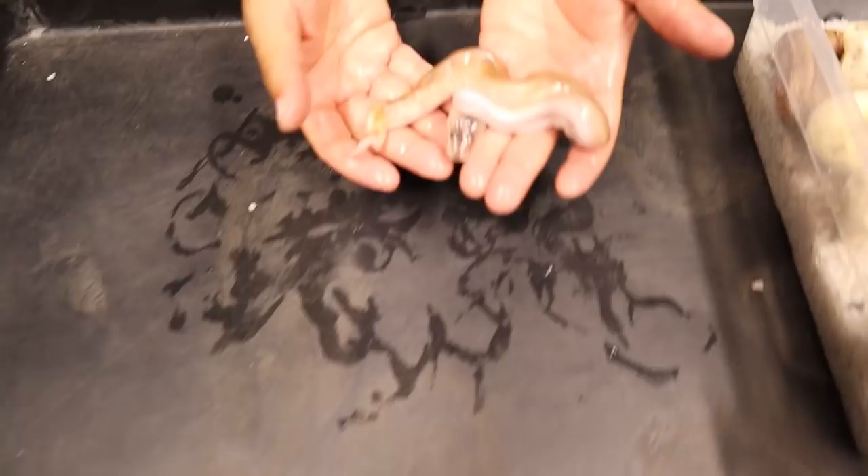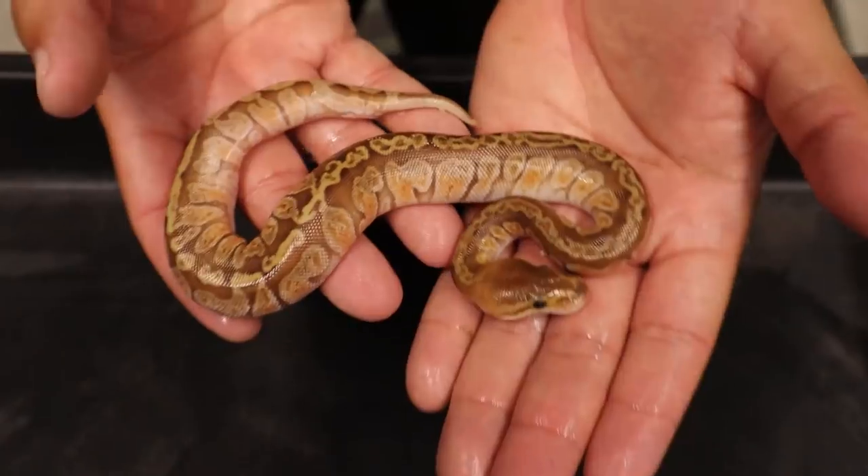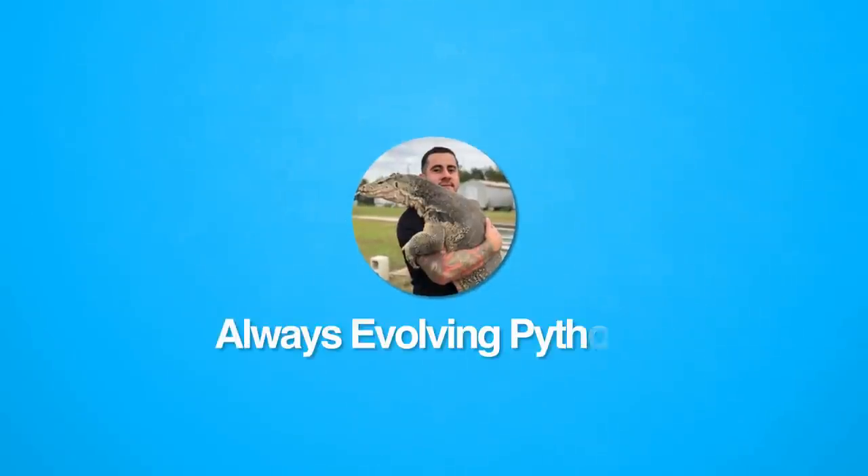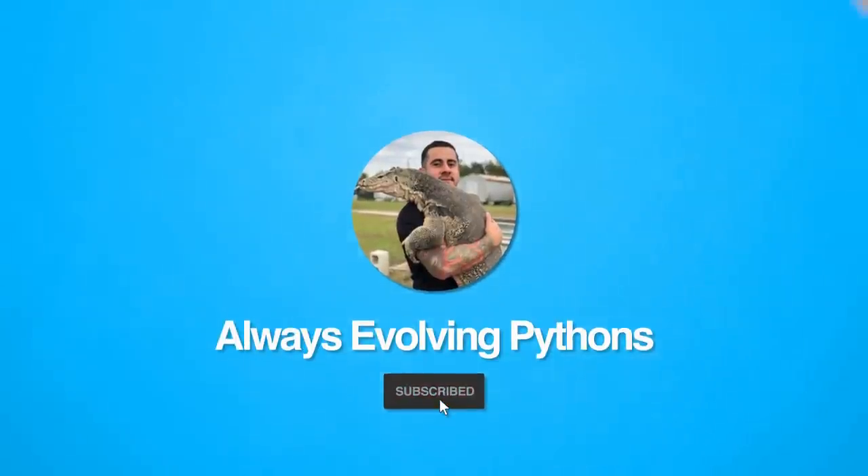What's up YouTube, how's everyone doing today? Hope everyone's having a great day. As you guys can see in the thumbnail, we have a very very expensive deformed snake. Don't know what happened - maybe some incubation issue - but just one came out of the egg like that.